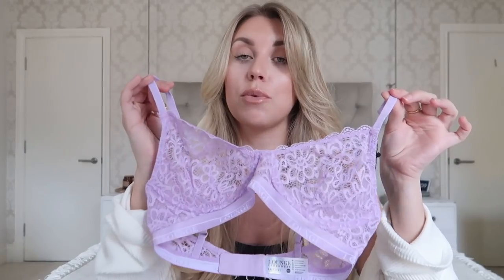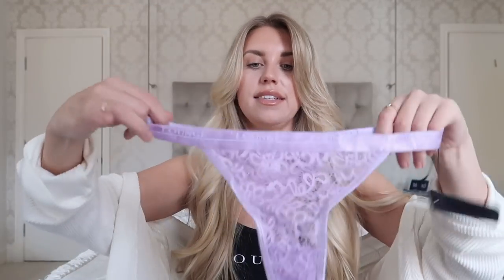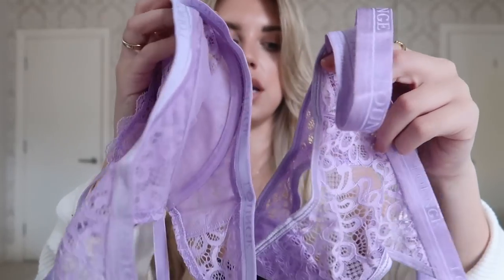Next up is a set I couldn't get my hands on last time because it was sold out when this range dropped — the lilac. The lemon yellowy colour I got in my last haul is stunning, but this pastel lilac on a tan looks incredible. As soon as Lounge got in touch to work with me again the first thing I wanted to check was if this was in stock in the lilac because it's super pretty. The matching briefs are again very simply lace and high rise — just a beautiful colour. They have 10 different colours available in this style with all the neutrals too, so this is probably out of everything the one I would recommend the most.